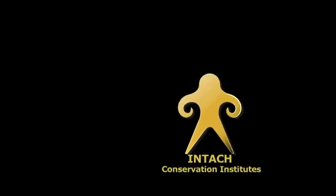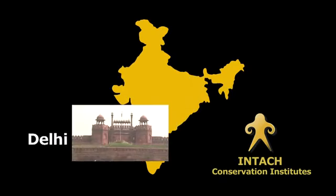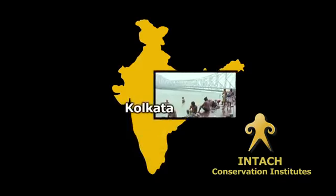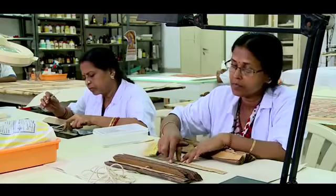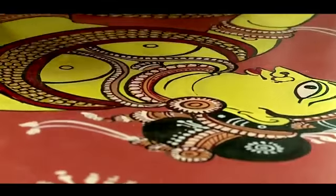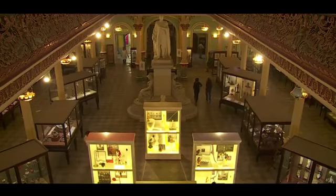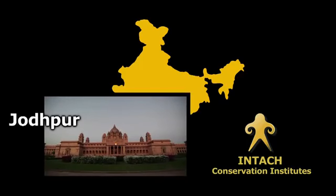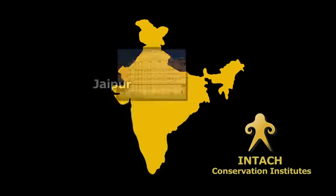Our main centres are located at Lucknow, Delhi, Bhuvaneshwar, Bangalore, and Kolkata. Apart from this, we have also helped various institutions establish their own conservation centres, like the Bhau Daji Lad Museum at Mumbai, the Mehrangarh Museum Trust at Jodhpur, and the Raza Library at Rampur and Jaipur.